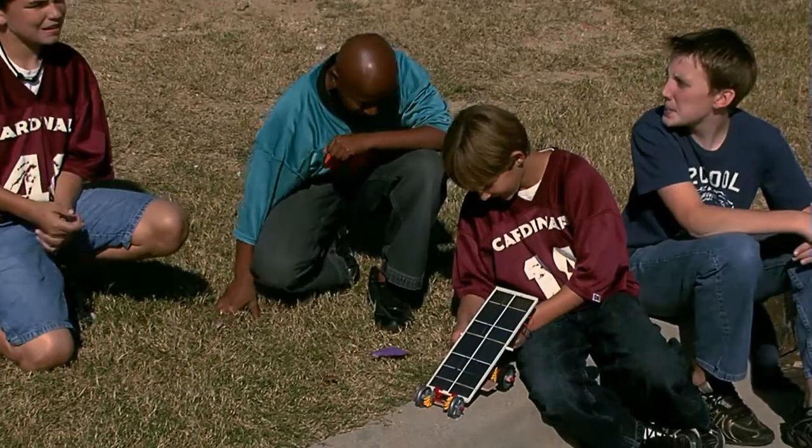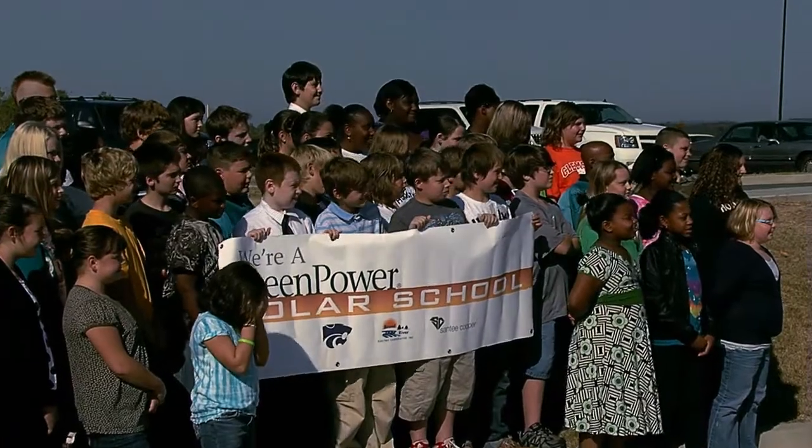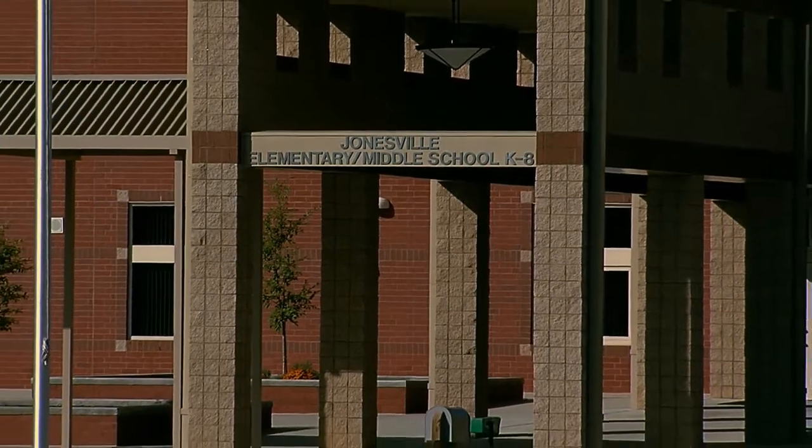As a cooperative, we have a special responsibility to support the areas in which our members live, work, and especially learn. This project is an ideal manifestation of that principle. On behalf of Union County Schools and Jonesville Elementary Middle School faculty and staff, we would like to thank Broad River Electric and Santee Cooper for this wonderful opportunity. Thank you.